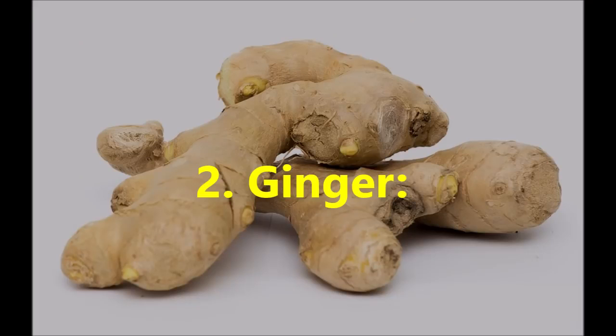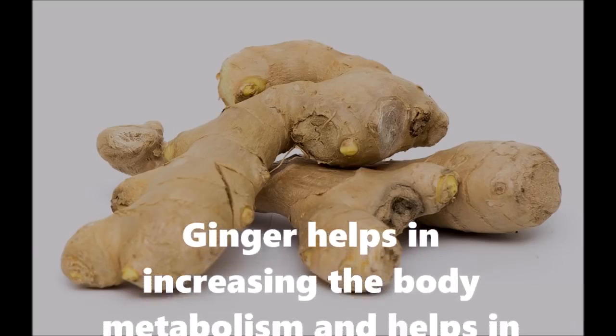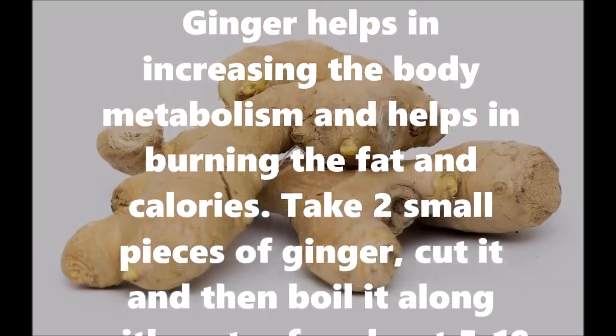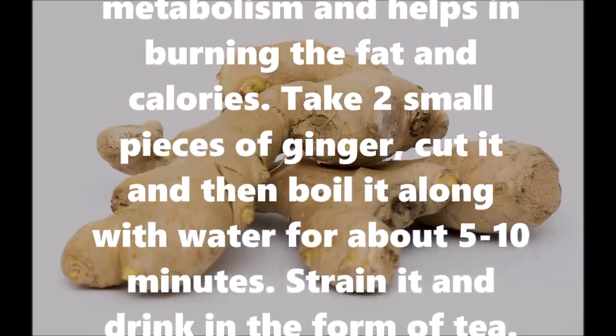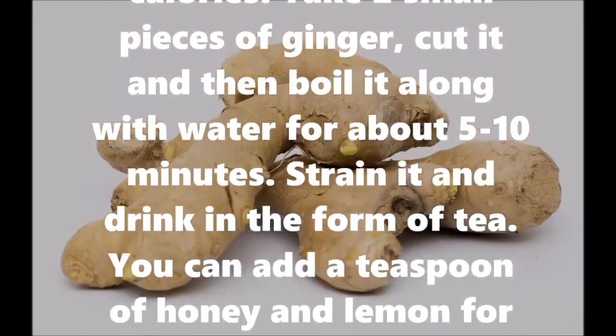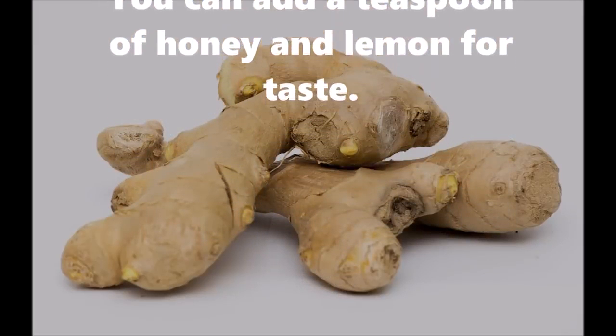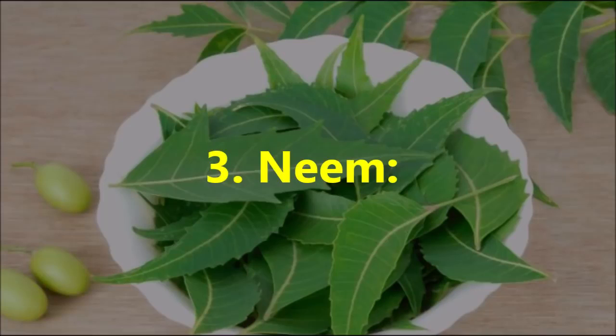Number two: Ginger. Ginger helps in increasing the body metabolism and helps in burning fat and calories. Take two small pieces of ginger, cut it, and then boil it along with water for about 5 to 10 minutes. Strain it and drink in the form of tea. You can add a teaspoon of honey and lemon for taste.